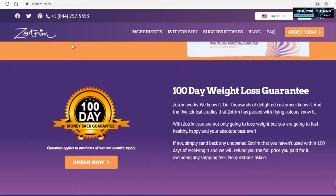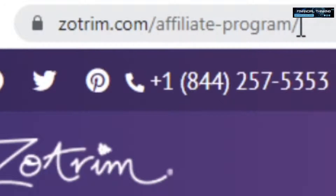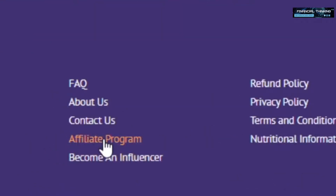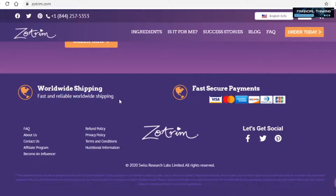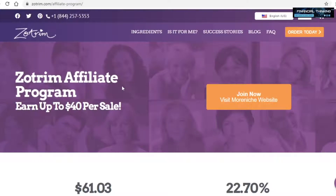To access their affiliate program, you can either type in zotrim.com/affiliate-program, or scroll down to the bottom of the page and click on affiliate program. Right here you can see it says fast and reliable worldwide shipping. This is very important because many of you aren't from North America or Europe, so this shows it's a worldwide available platform, and chances are it will work in your country. Let me now go over some of the features of Zotrim's affiliate program, because it is perfect for affiliates.